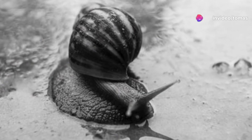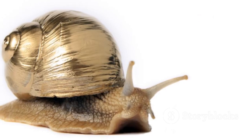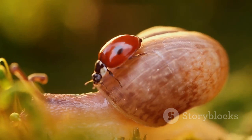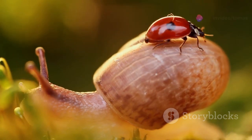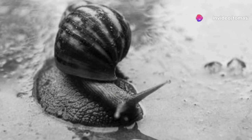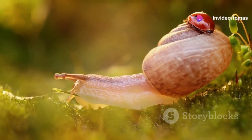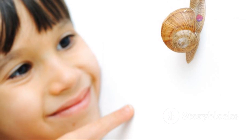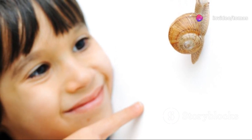His unique characteristic caught the attention of scientists and the public alike, making him an unlikely celebrity. Jeremy's story is a testament to the fascinating quirks of nature and the power of public interest. His left-coiling shell, a result of a rare genetic mutation, set him apart from his peers. This simple twist of nature sparked a wave of curiosity and scientific inquiry, demonstrating the allure of the unusual.